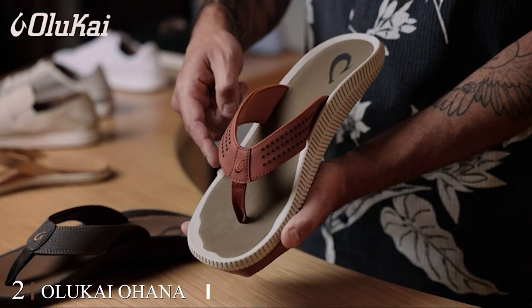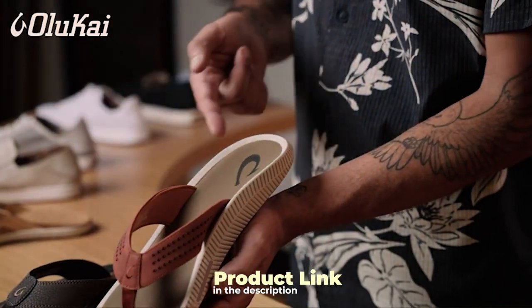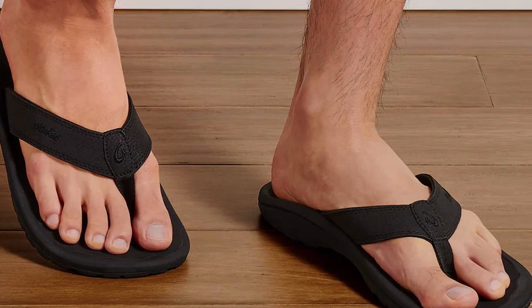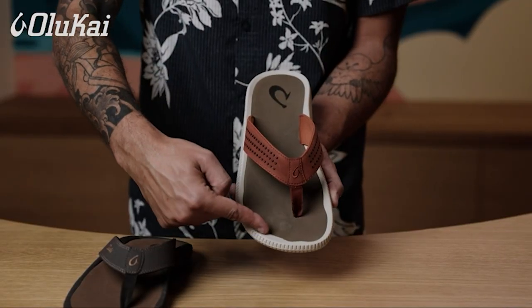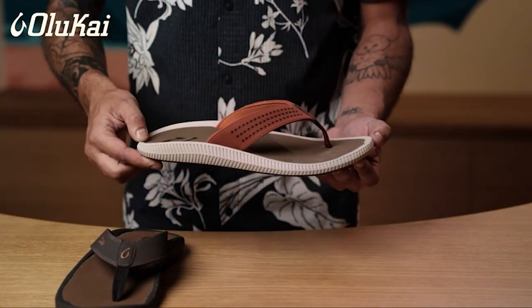At number 2 we have the Olukay Ohana Men's Beach Sandals, Quick-Dry Flip-Flop Slides. For the active beach-goer or anyone with wide feet, the Olukay Ohana Men's Beach Sandals are a true gem. These quick-dry flip-flop slides offer a blend of style, comfort and functionality that is hard to beat. One standout feature is the water-resistant synthetic leather strap — durable and quick-drying, perfect for beach outings. The anatomical EVA footbed provides excellent arch support, and the non-marking rubber outsole with coral reef-like design offers added traction.